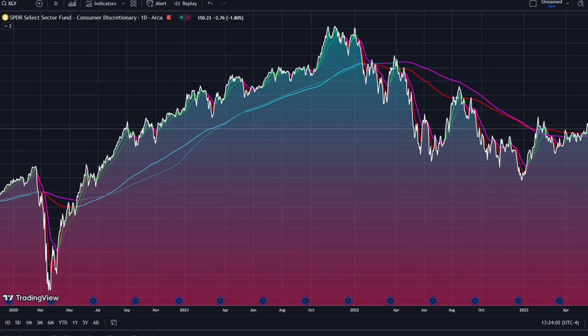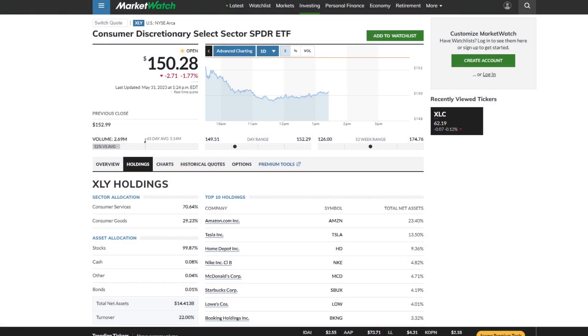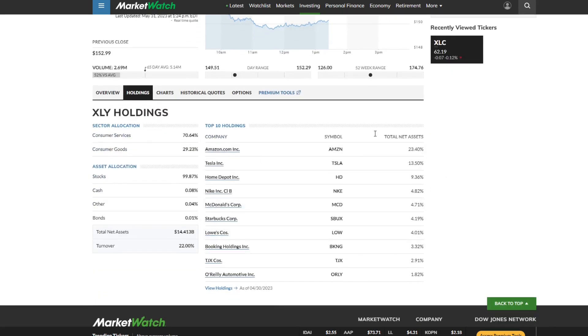Before we actually take a look at the chart itself, let's take a look at exactly what composes the XLY, because I think it's really important that before you get into a fund like this, you understand exactly what it is you're buying and whether or not that's the best way to get the exposure that you're after. So here we see the Consumer Discretionary Select Sector SPDR ETF, trading at $150 currently. It's based on consumer services at 70% and consumer goods at 30%. If we just take a look at the top 10 holdings, we'll see that these top 10 holdings totaled up are about 75% of the fund.